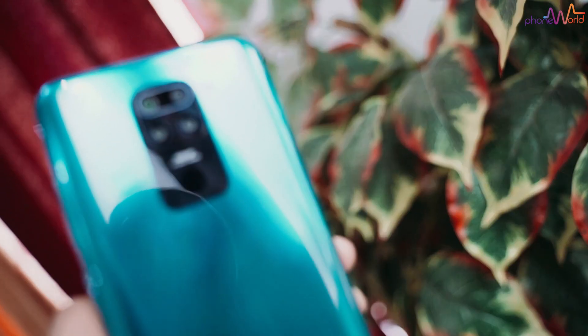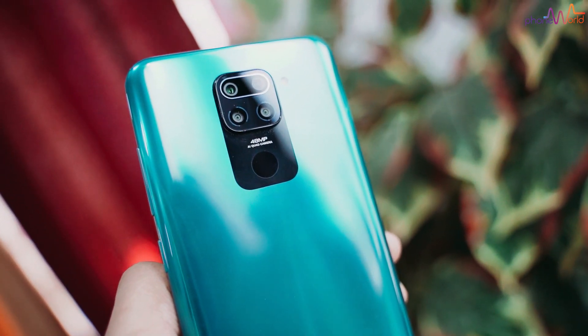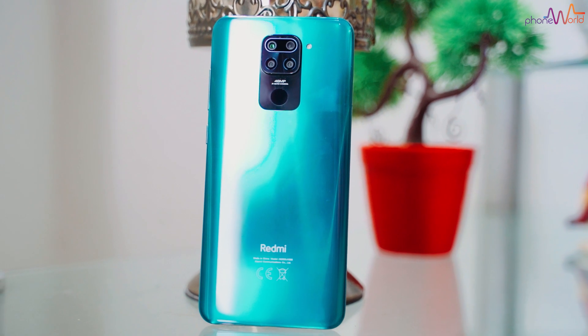Assalamu alaikum everyone. Today I have the Xiaomi Redmi Note 9 and I will do this review. The unboxing video you have probably seen before, but if you haven't seen it, I will give you a link in the description.